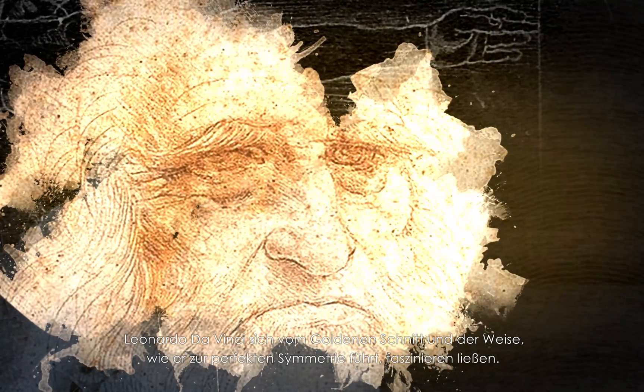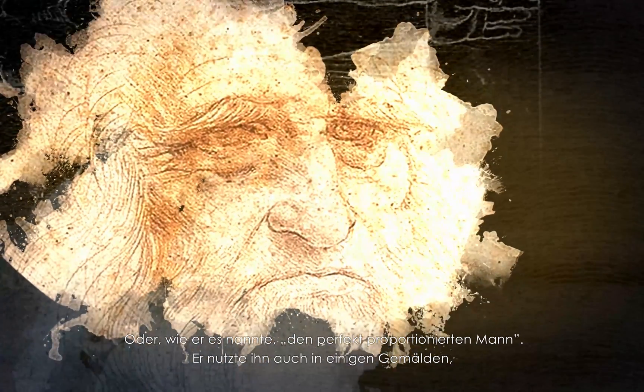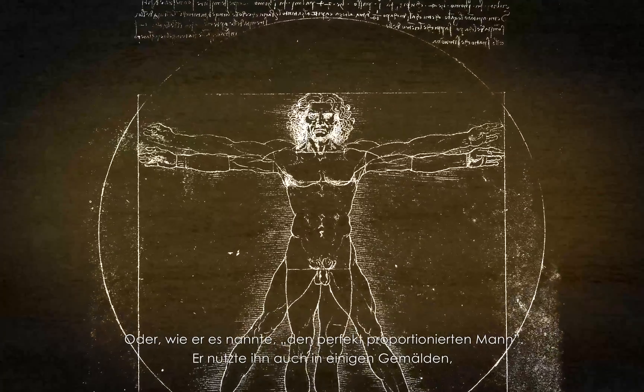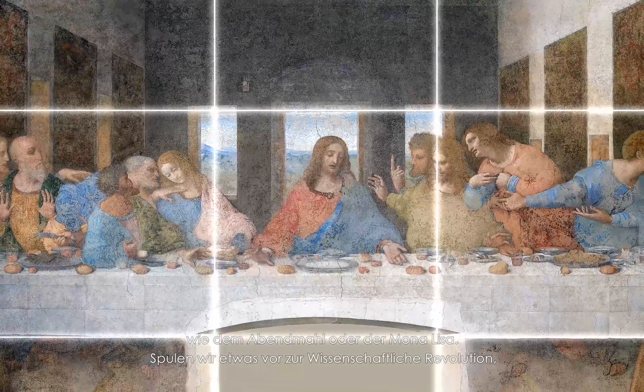Fast forward to the Renaissance, where artists like da Vinci were fascinated by the golden ratio and the way it allowed for perfect symmetry, or as he called it, the perfect proportion man. He even used it in a couple paintings you might have heard of, like The Last Supper and the Mona Lisa.